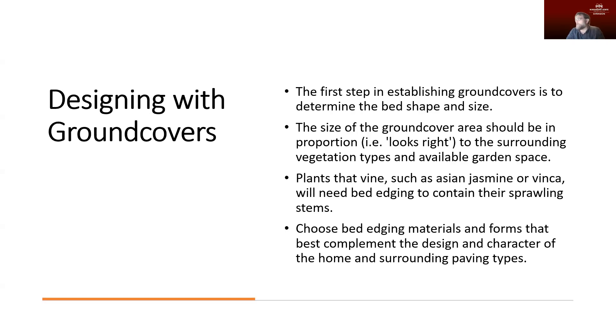We want to choose edging materials that are going to complement the design and complement the character of what we have. Very recently I was building beds in the front of my house. My house is brick — a gray and red brick — and one of the things that was more difficult than just about anything else was finding a material to go around those beds that was going to match and look right with the color of brick I had. That probably took more effort than actually choosing the plant material for those particular beds.